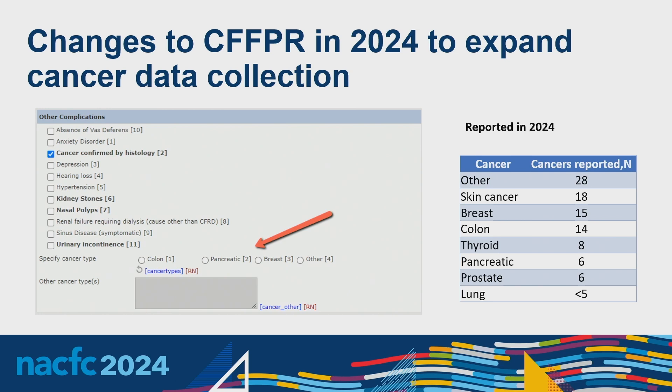Changes were made to the CF patient registry in 2024 to expand data collection. Under other complications, after clicking cancer confirmed by histology, you can now select the specific cancer type: colon, pancreatic, breast, or other — and if other, you can free-type the type. So far in 2024, almost 100 cases have been reported, with the data locking in late February. The top cancer types so far are breast, colon, thyroid, pancreatic, and prostate.